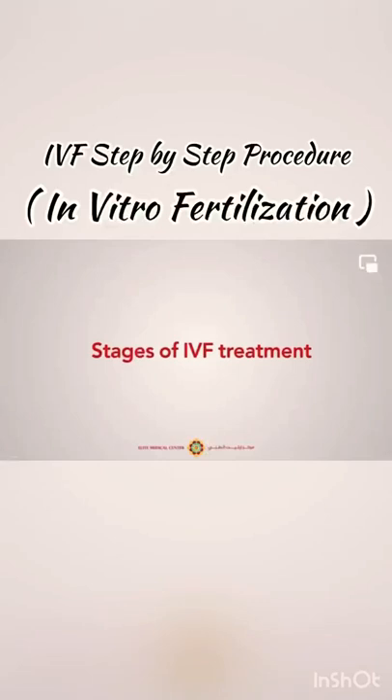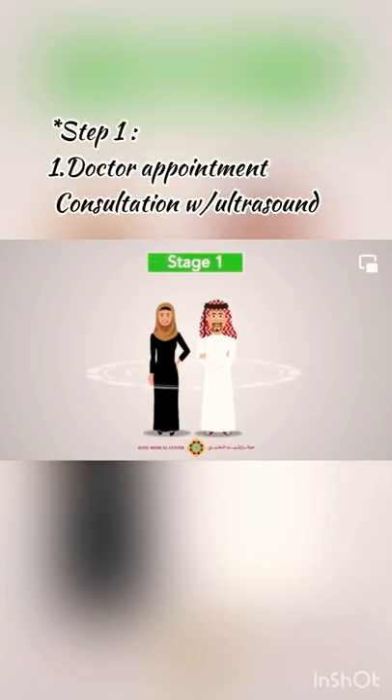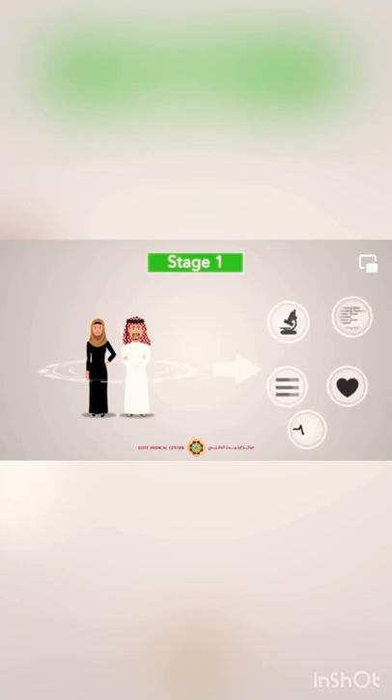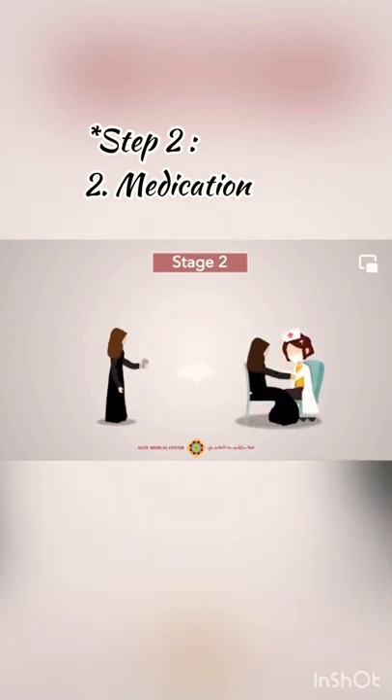Stages of IVF treatment at Elite Medical Center. Stage 1: the couple meets the specialist and undergoes the required investigations, then decides on the treatment plan. Stage 2: start hormonal injections to stimulate the ovaries and monitor the response.